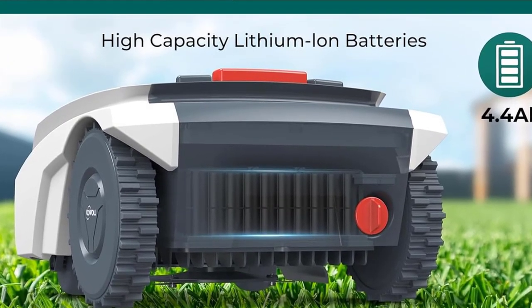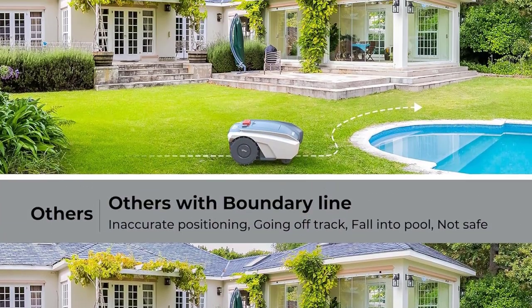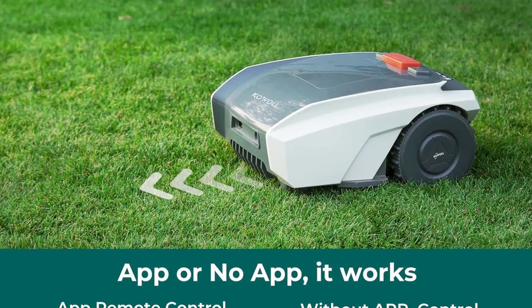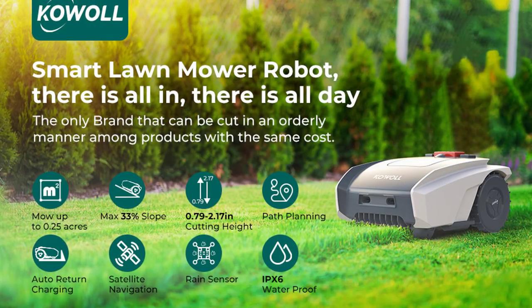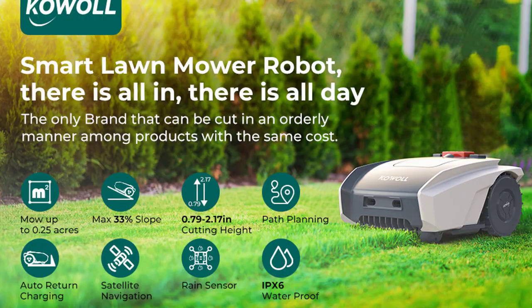With its battery-powered, emission-free design, minimal maintenance is required. The rain sensor ensures safe operation in all weather conditions. Advanced sensors and boundary settings make for safe and hassle-free mowing. Control it all effortlessly through the Cowwool app, plus enjoy the peace of mind with a 3-year warranty. Elevate your lawn care with the Cowwool Robot Lawn Mower.